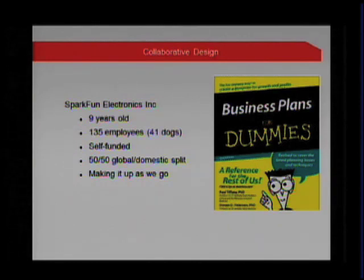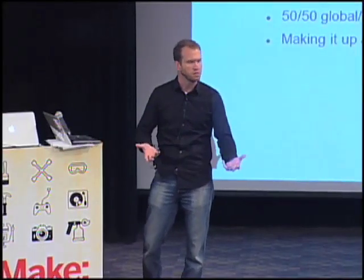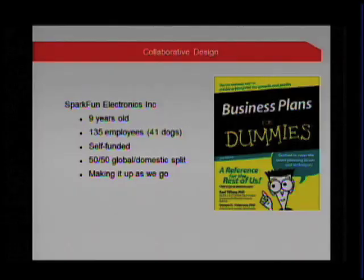As soon as you turn on a website in this day and age, you are global. 50% of our revenue comes from domestic sources and 50% from international sources. This begs the question of how do we deal with cultures and collaborate on a global scale. And I didn't take a class in college — this was literally the book I bought in 2002 to start SparkFun. I am making this up as we go along.